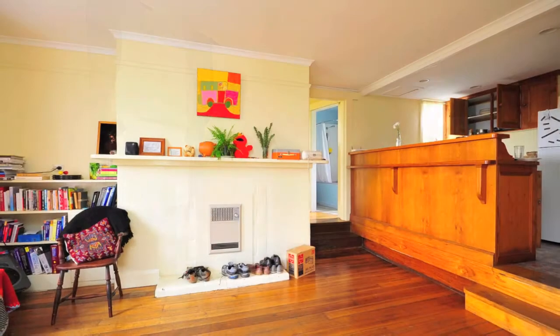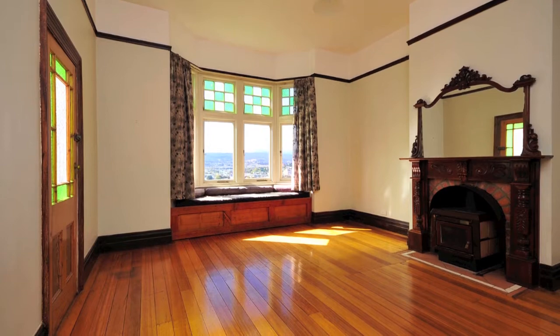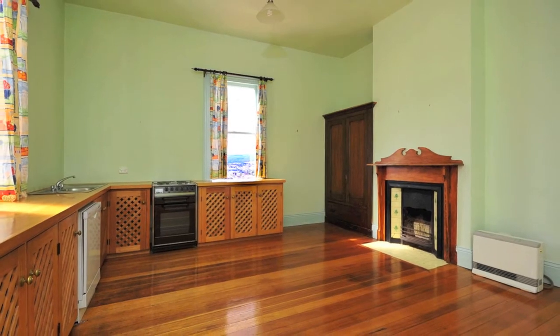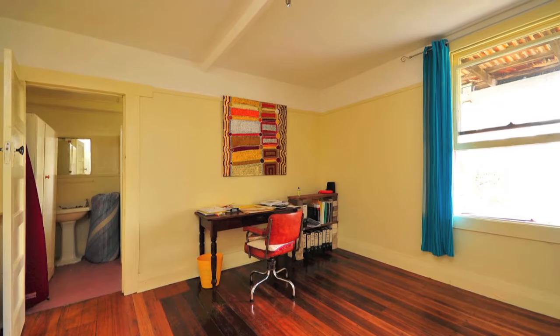Upstairs, there are three good-sized bedrooms, a separate bathroom and toilet, kitchen and dining, plus a large lounge and bay window. Downstairs, there is a fully self-contained two-bedroom flat with its own bathroom, kitchen and living area, which would make a great teenager's retreat or granny flat.